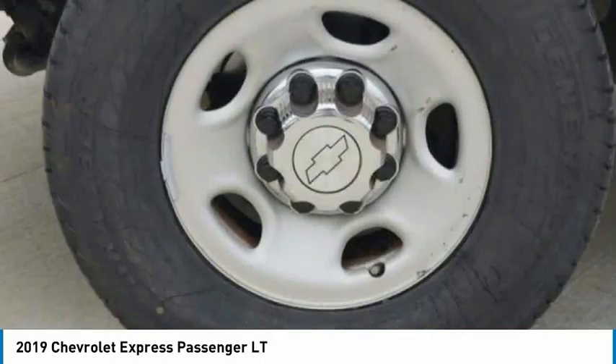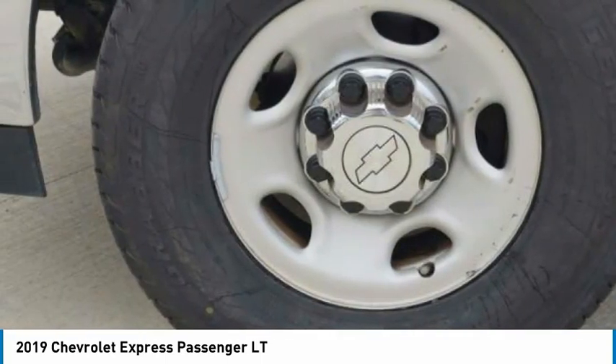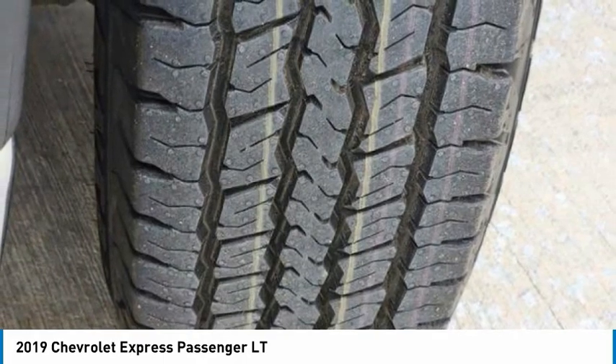Privacy glass, rear wheel drive, four wheel disc brakes, steel wheels, front all season tires.